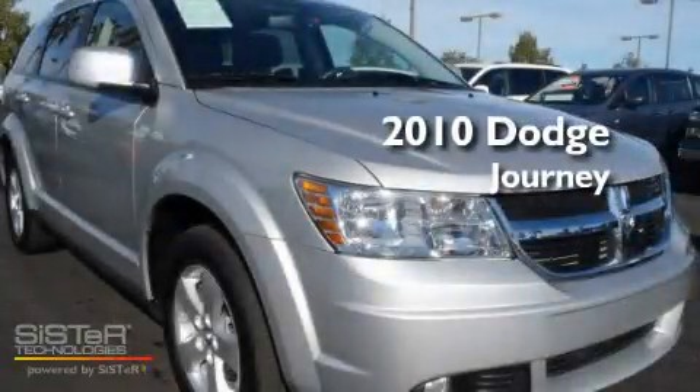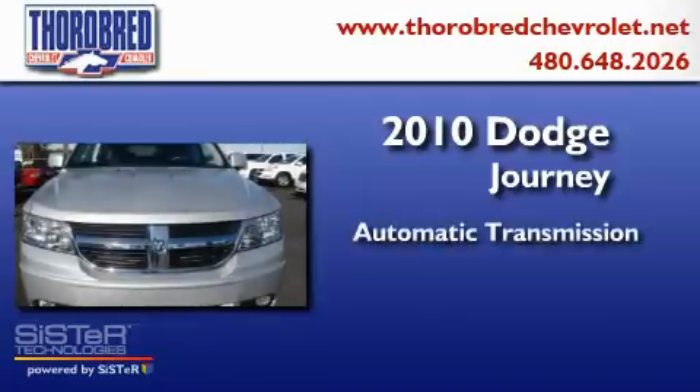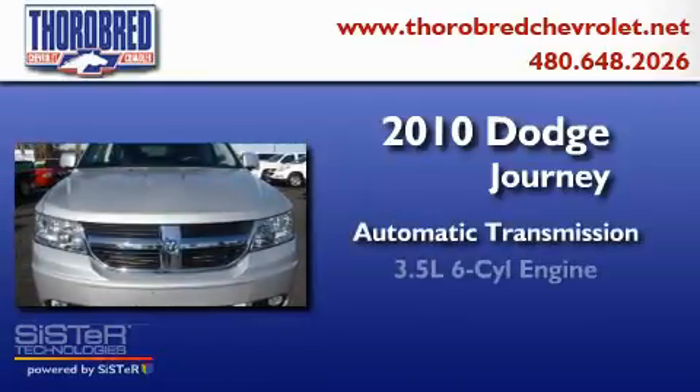This is a 2010 Dodge Journey. This crossover has an automatic transmission and a six-cylinder engine.